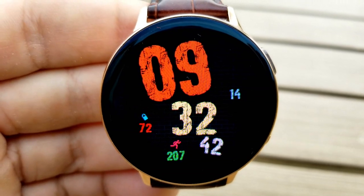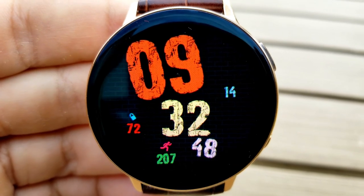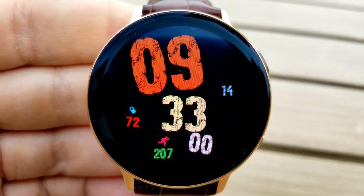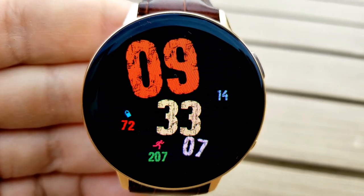I'm going to include the store link to this developer in the video description, as he has a few other really nice faces available for free. So if you're someone that likes simple and minimalist designs, have a closer look at his collection. Lastly, this face also comes with a clean and colorful AOD mode.